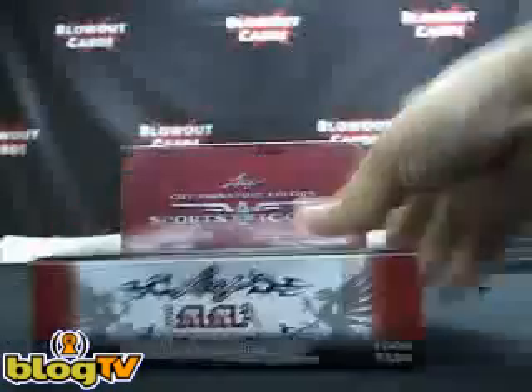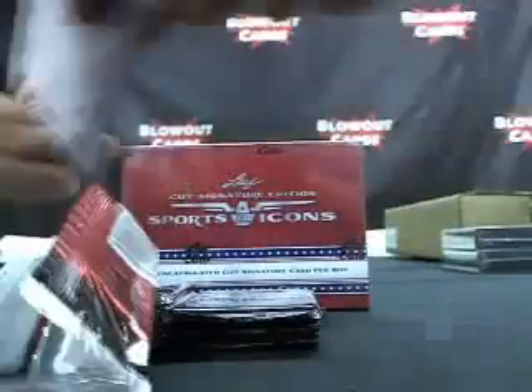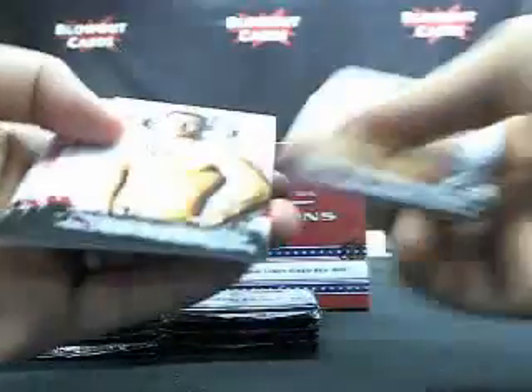Let's start with your 2010 Leaf MMA. Eight packs per box, eight cards per pack — simple math tells you you get 64 cards here. Eight autographs. We're looking for Fedor, we're looking for GSP, Anderson Silva. Lots of guys.